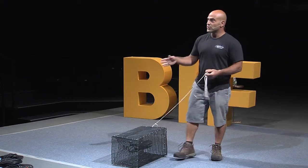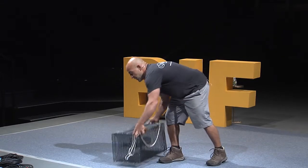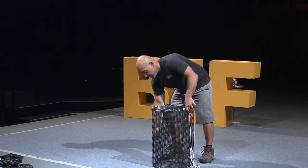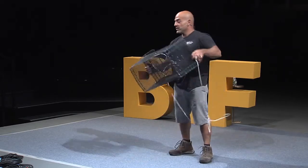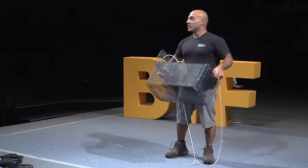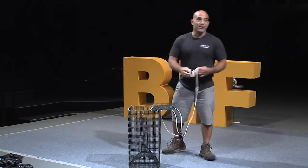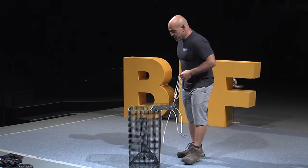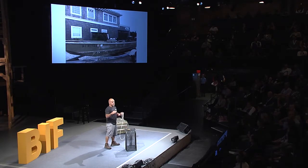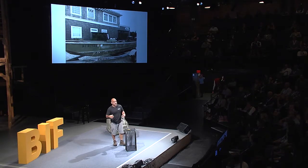At night, the eels would patrol the shoreline looking for food. They'd smell the horseshoe crab, nose their way around the pot, find their way into the funnel, and couldn't get out. In the morning, haul the pot, empty the eels into a basket — but it wasn't that easy. Eels find their way out of the basket and wind up squirming around the deck. This was an aluminum boat with metal ribs, and the eels could find their way inside the ribs and couldn't get out — and neither could I.